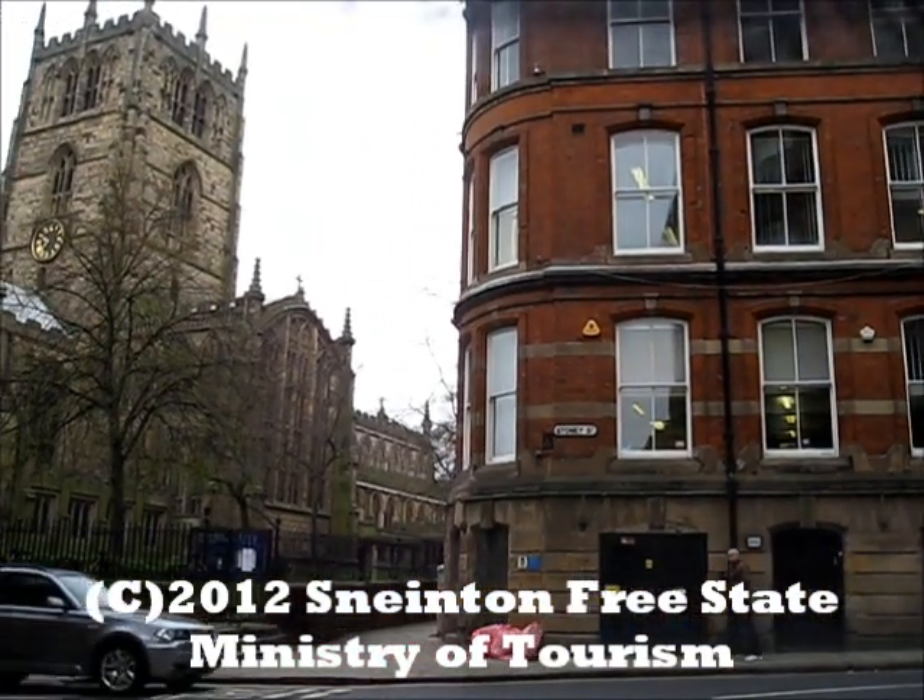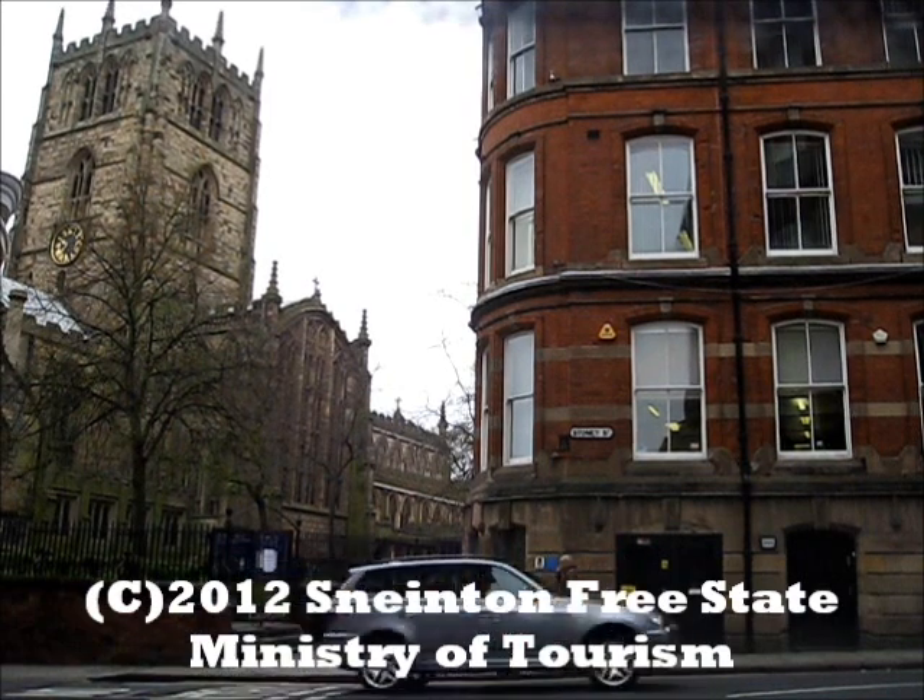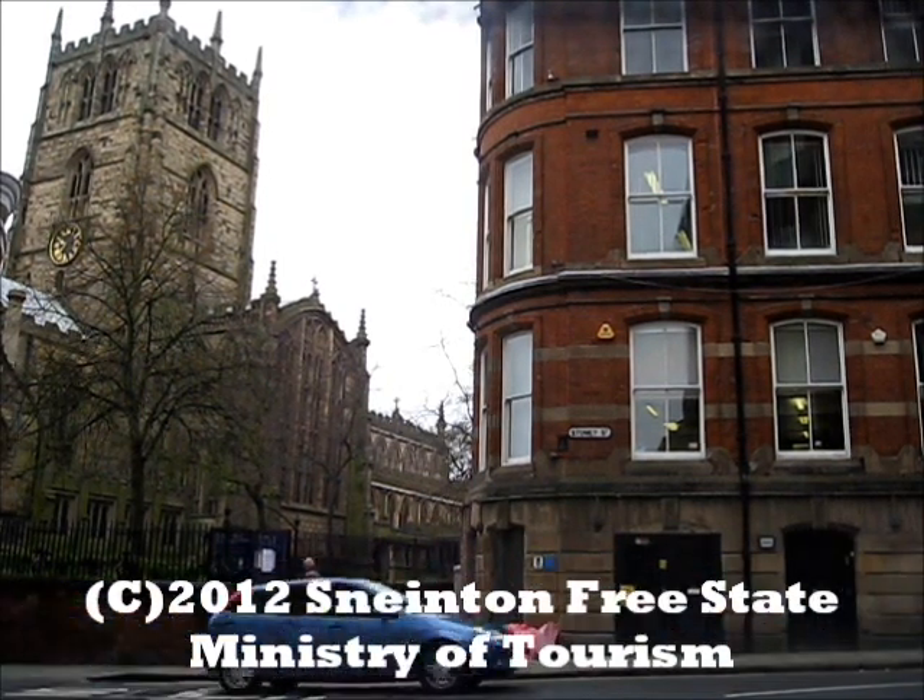This video was brought to you by the SNENT and Free State Ministry of Tourism. Thank you for watching. Goodbye.